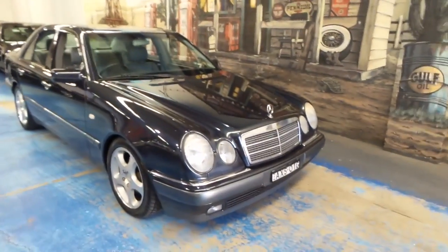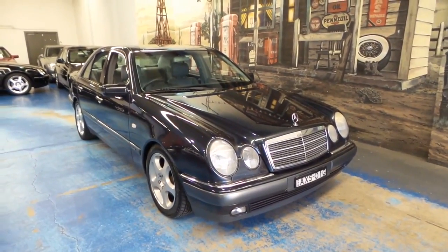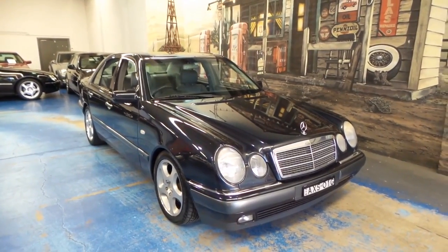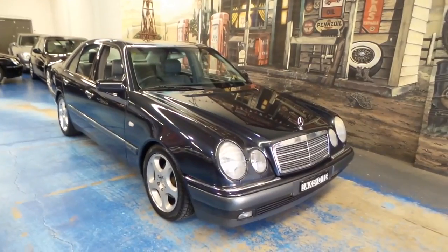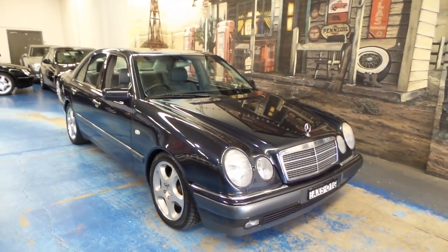If you've been looking for a W210, they're great value for money — give us a call. We've got 2 or 3 in at the moment. You can find us at www.old.com.au — that's OLD.com.au. We'll catch you on down the road.